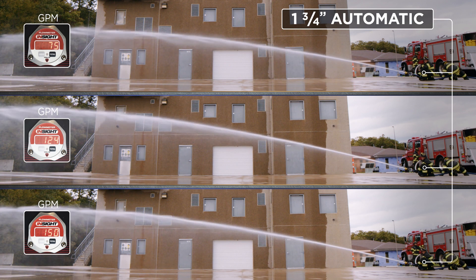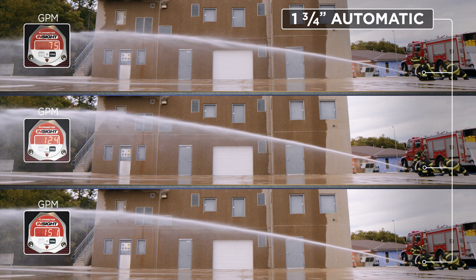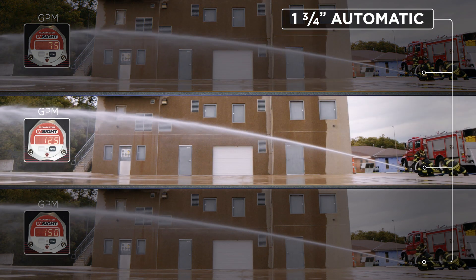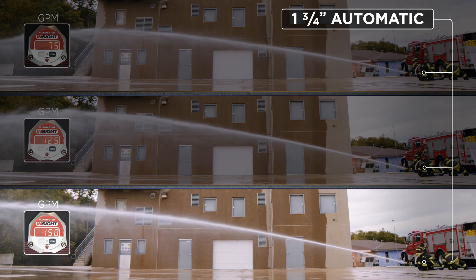Regardless of the pressure provided from the pumper to the nozzle, it's going to give you a constant good stream, but at three different flows. Here, one of them flowing at 75 gallons a minute — still a good stream. We up the pressure, we get 125 gallons a minute, still a good looking stream, not a lot of difference in how the stream itself looks. Then we pump it up to 150 GPM, still the same looking stream, but three different flows.